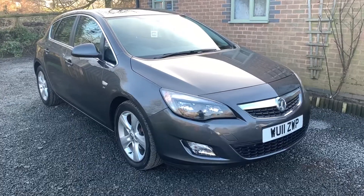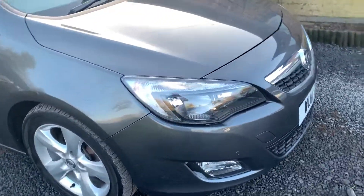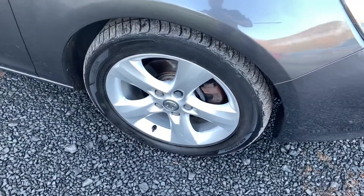Overall the car is in nice condition. There are one or two minor marks and imperfections here and there, but nothing that detracts from the overall appearance of the vehicle. The tyres are in good condition.